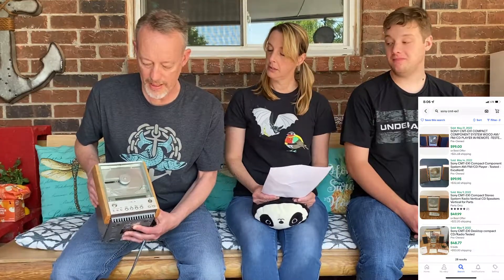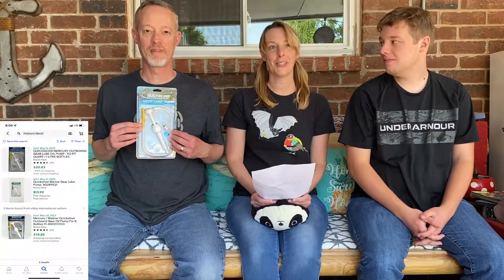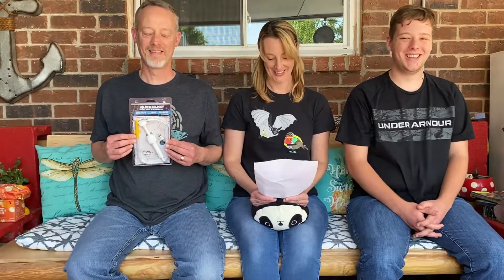Rick's Sony CD player cost $5. He plugged it in and tested it — it works. The remote needs cleaning and has some corrosion, but that usually doesn't affect the value of these units. He should get about $75 for that once it's tested and cleaned up. Rick also found a gear lube pump for a dollar — not sure what it is, but it should be about $15 on eBay. Easy ship, some sort of marine thing.